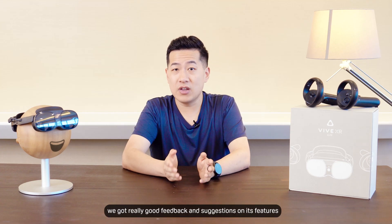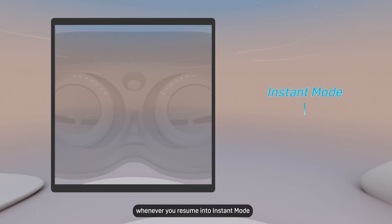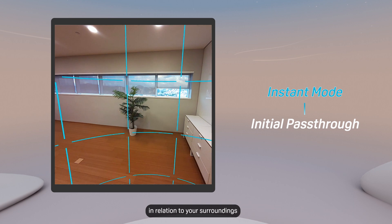We got really good feedback and suggestions on these features, and have added initial pass-through mode whenever you resume into instant mode, so you have a better understanding of the temporary boundary in relation to your surroundings.